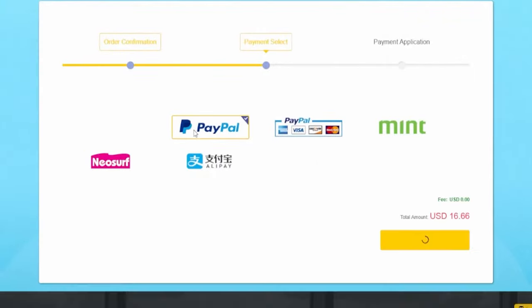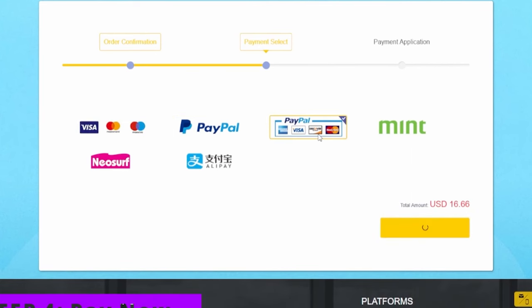There are a variety of payment options available. Click Pay Now, and we will finish the rest of these instructions at the latter part of our video, so stay tuned.